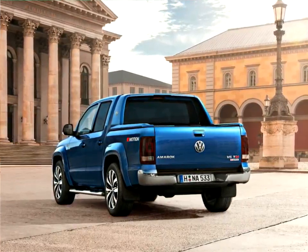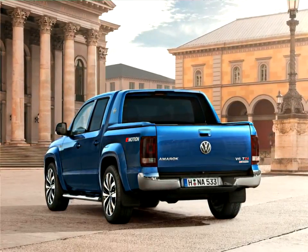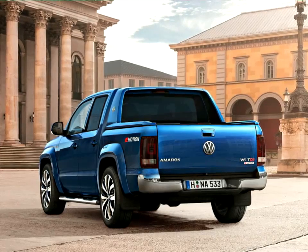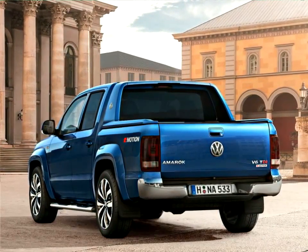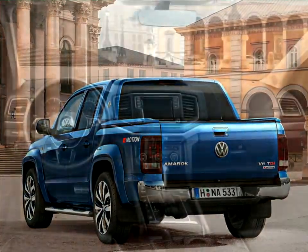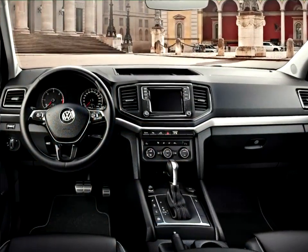The pickup is an attractive alternative thanks to its high seat position, good all-round visibility and high-quality interior. This is how elegant and comfortable driving both on and off made-up roads can be. And despite its impressive size, getting into the Volkswagen Amarok is easy.